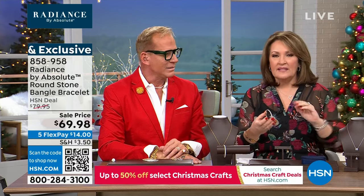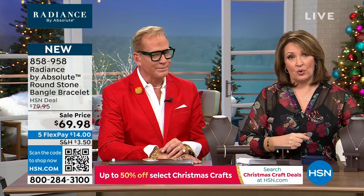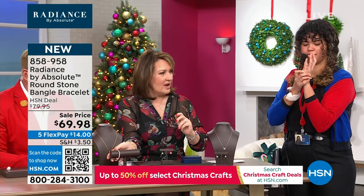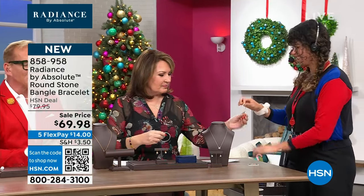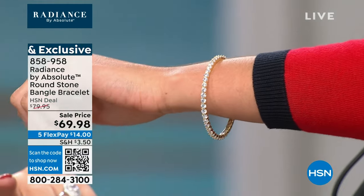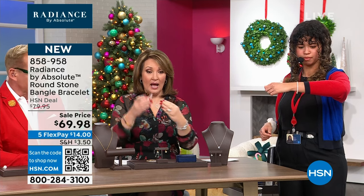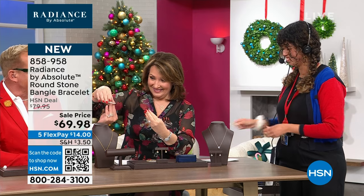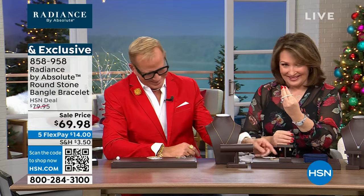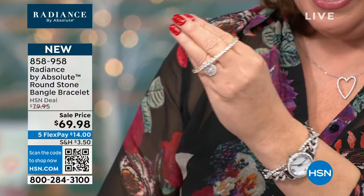Speaking of which — this bangle. Can you come here a second? I want you to put this on for us. This is Tamsen, our coordinator. Now, Tamsen can wear this — she got it on backstage. She can get the medium large on. See how it fit right through her little hand? If you have a little hand, you can buy this. I am like Cinderella's stepsister trying to jam her foot into the glass slipper — it ain't happening for me.